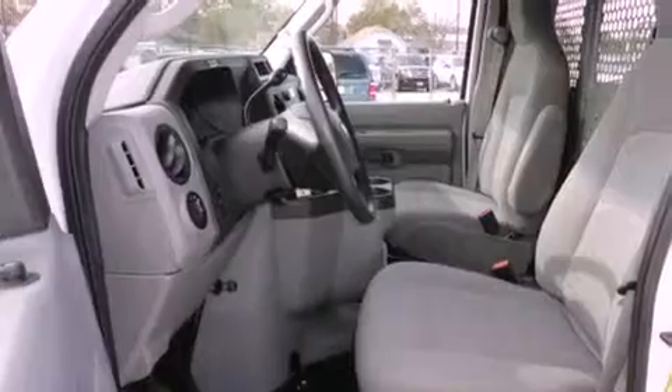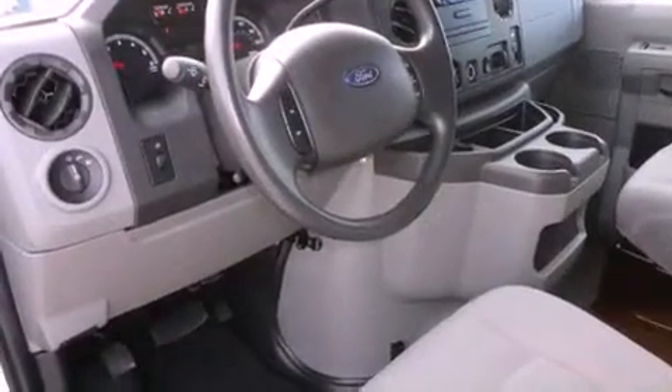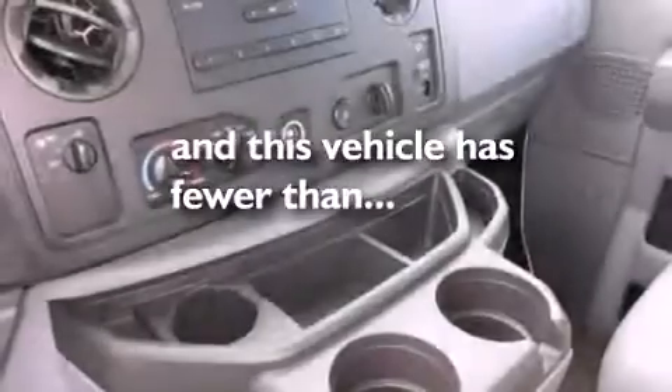All of the following features are included: air conditioning, trailer mirrors, tinted glass, stability control. And this vehicle has less than 6,000 miles.